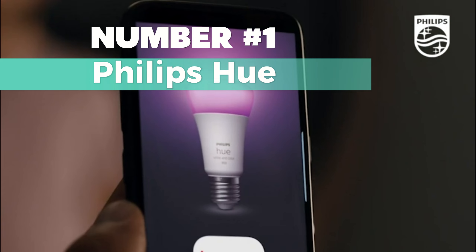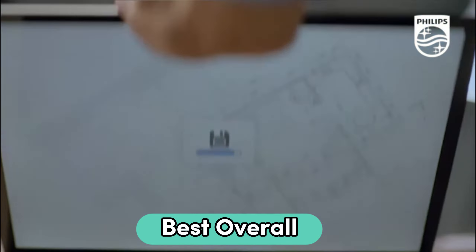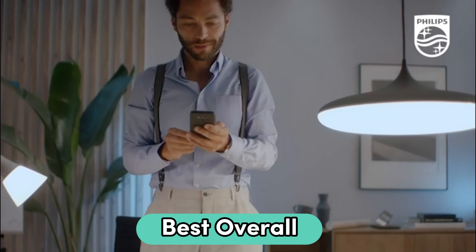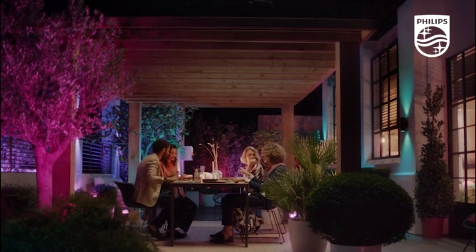Number 1: Philips Hue. This is my top choice for best overall smart switch on our list. It's a wireless LED light with special features designed for decoration. Inside the box, you'll find a battery-powered smart button, ideal for controlling lights for everyone in your home — even kids and guests.